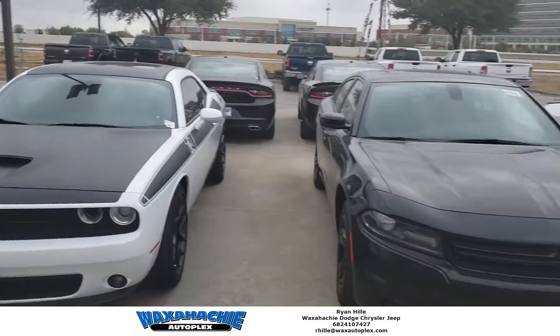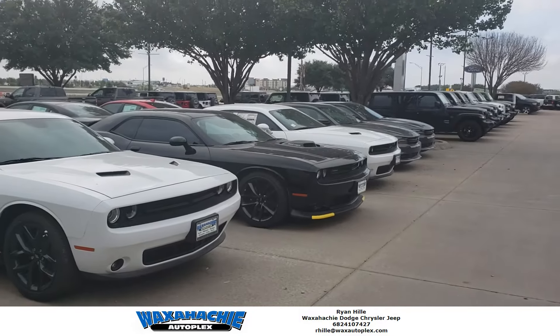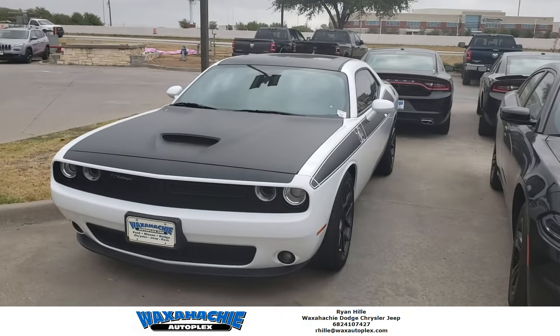If you're interested in this or any of our other selection of Challengers, including that Scat Pack right there, let me know. My name is Ryan Hilly and I'm up here at Waxatchee Autoplex. Thank you.